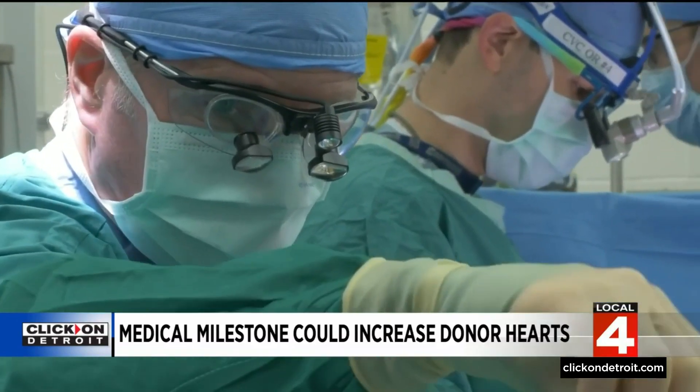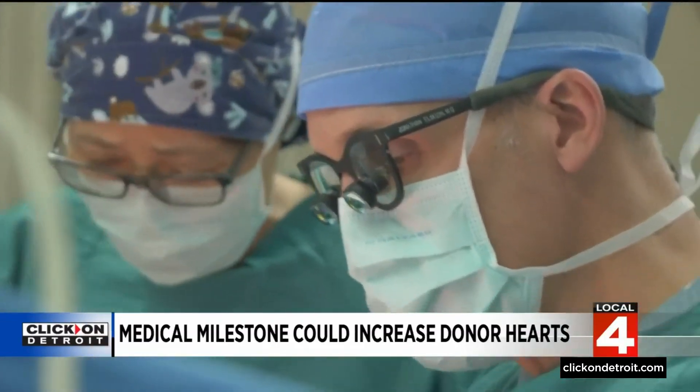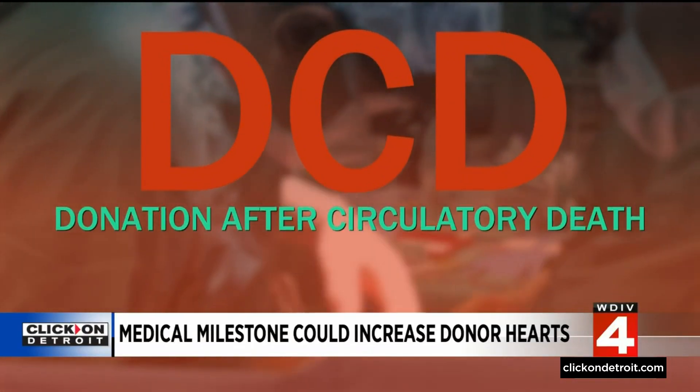But now that's changing. It was a medical milestone at the University of Michigan. In March, surgeons transplanted the health system's first heart from a donor who had suffered a circulatory death. It's called DCD — donation after circulatory death. Being able to use transplants from donors that passed from circulatory death could increase the number of donors by 30 percent. That's a pretty substantial rise in organ donation.